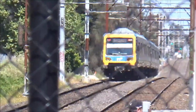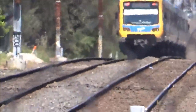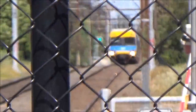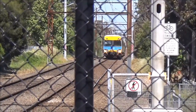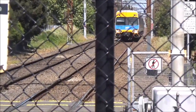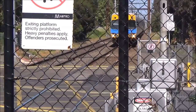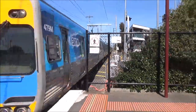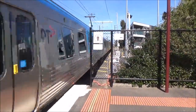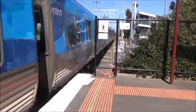Next stop is Cheltenham, beyond the new Southland station. We've got a Comeng, this time Alstom refurbished, arriving for a CityLoop service. Car numbers: 470m, 1092, 480m, 501m, 1101t.